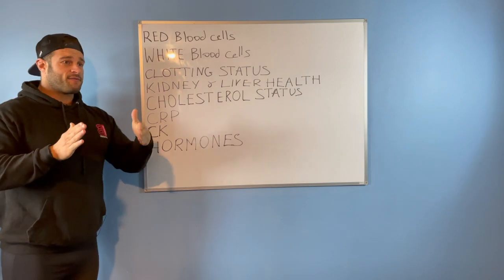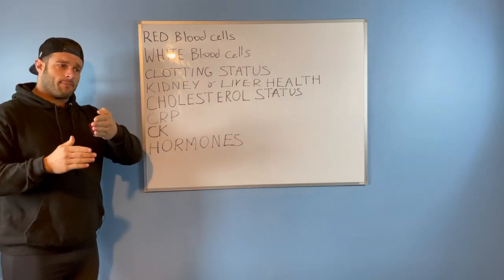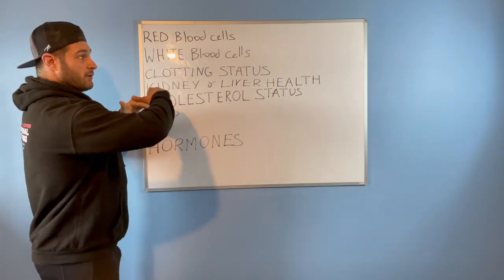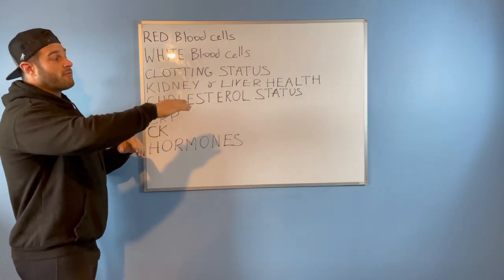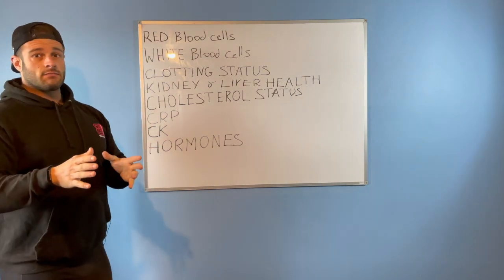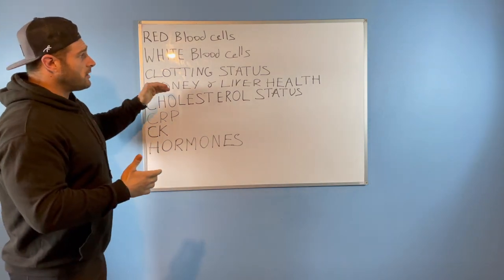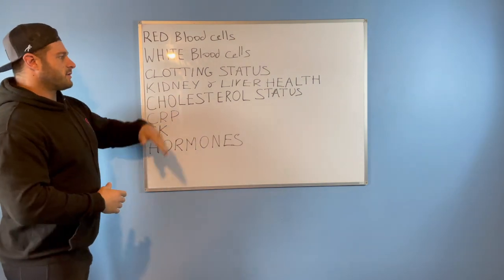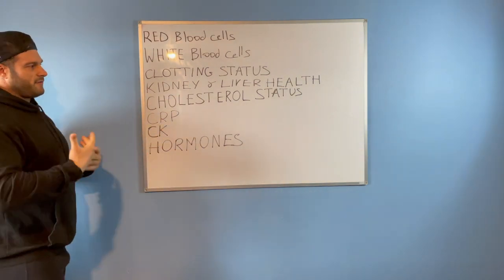Your first blood test gives you a start point. Next time, if values continue to go in the wrong direction and further out of range, you need to get it monitored more deeply. If it fluctuates slightly after hard training, that's likely the cause and you'll see it stabilize.